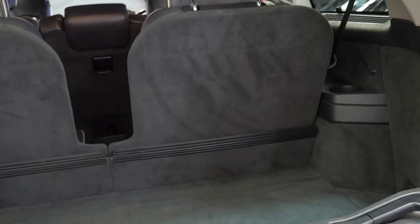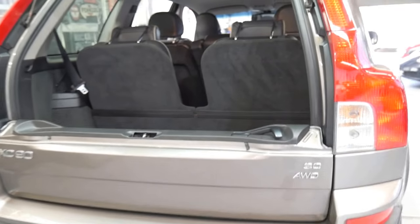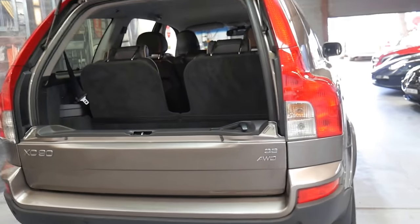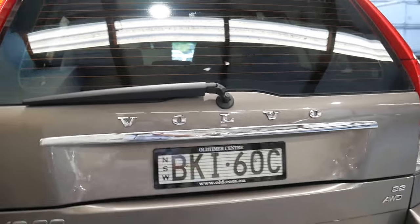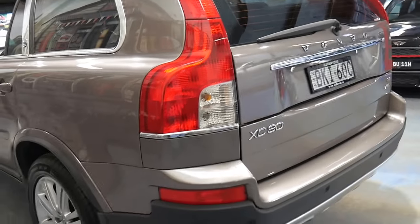It's a seven-seater and it's been very well looked after. It's got parking sensors and it's in particularly good condition. To be able to buy one of these for under $20,000 is remarkable, and this is a particularly good car.